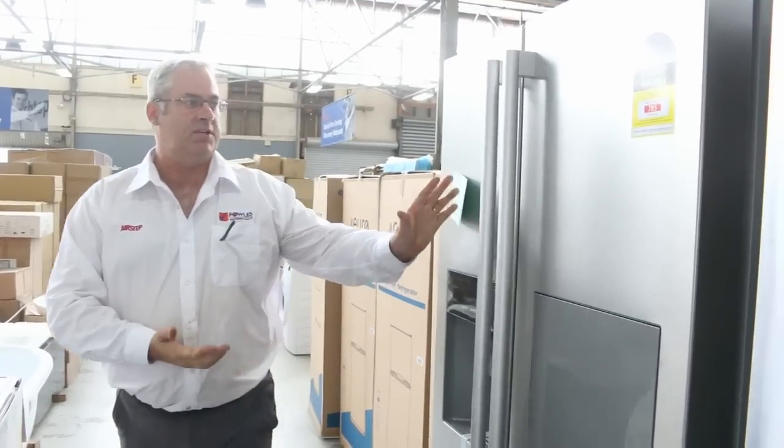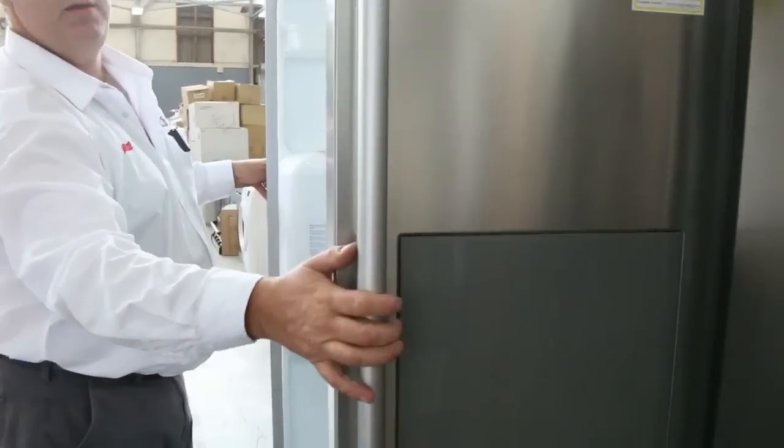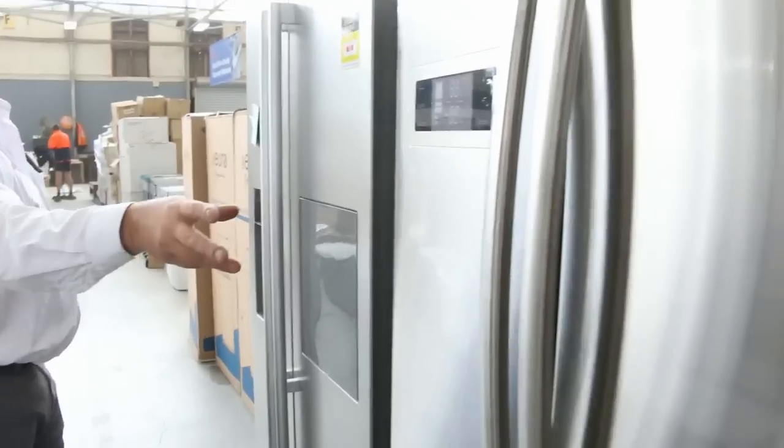Hi there and welcome to the Home Renovators Auctions Preview for Wednesday the 4th of April 2018. As you can see, we've got a ton more of these appliances in. These are absolutely beautiful euro appliances — heaps of fridges, big fridges, 635 litre.